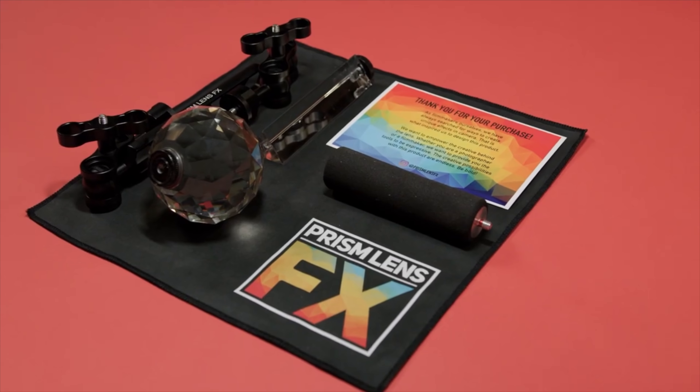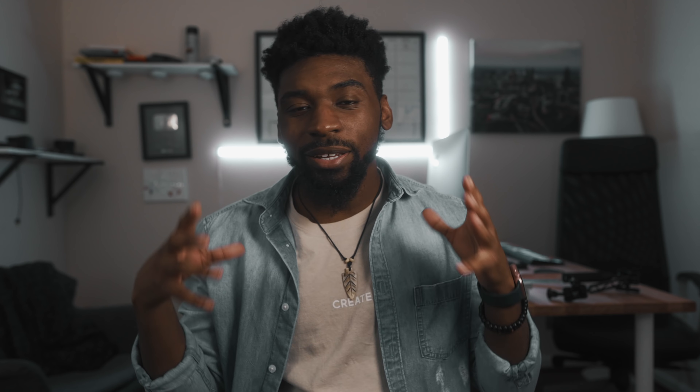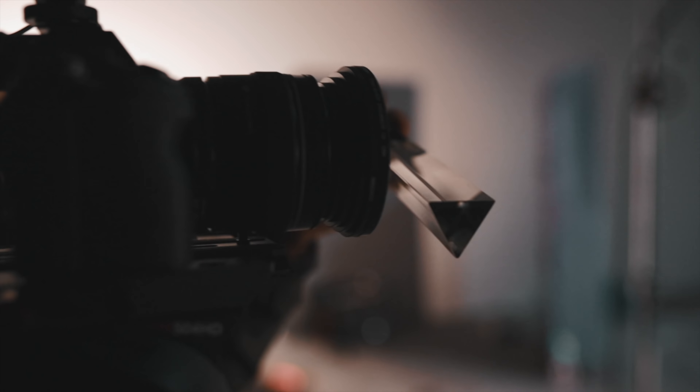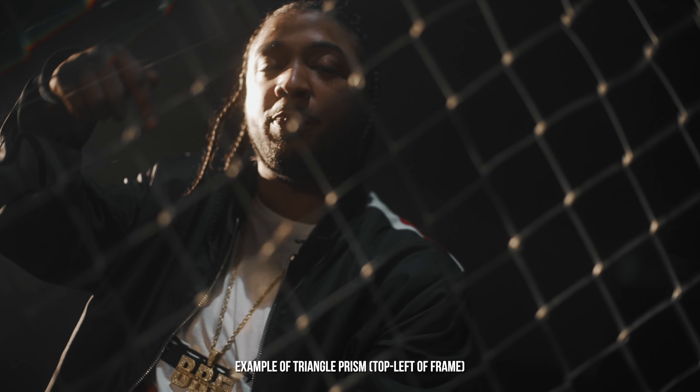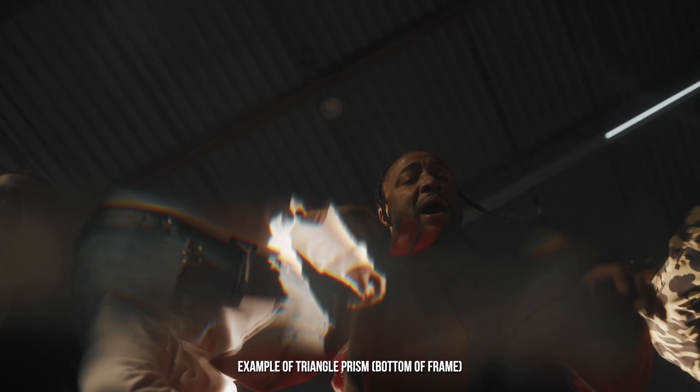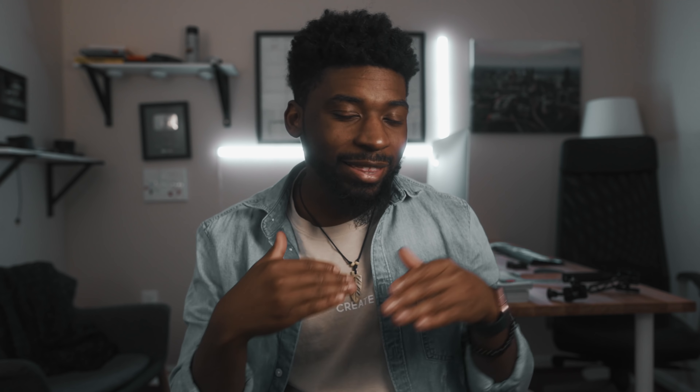Prism Lens Effects is a company centered around creating lens effects — tools, filters, products — things that help you create effects within camera. I love creating effects within camera. I think it just speeds up the process of creating. You don't have to add these effects in post. Everything goes faster. You don't have to think about it as much as if you were to have to go in and add in flares and all that other stuff. It's simple. I like the concept of it.